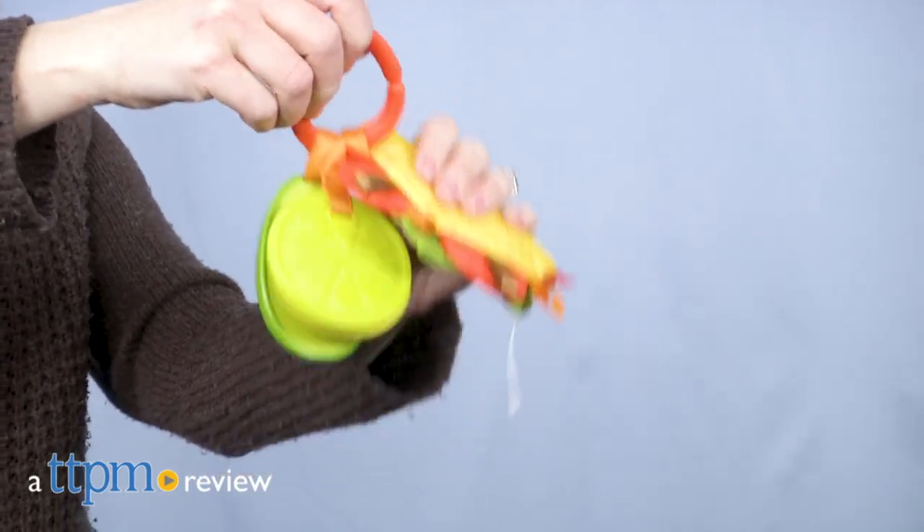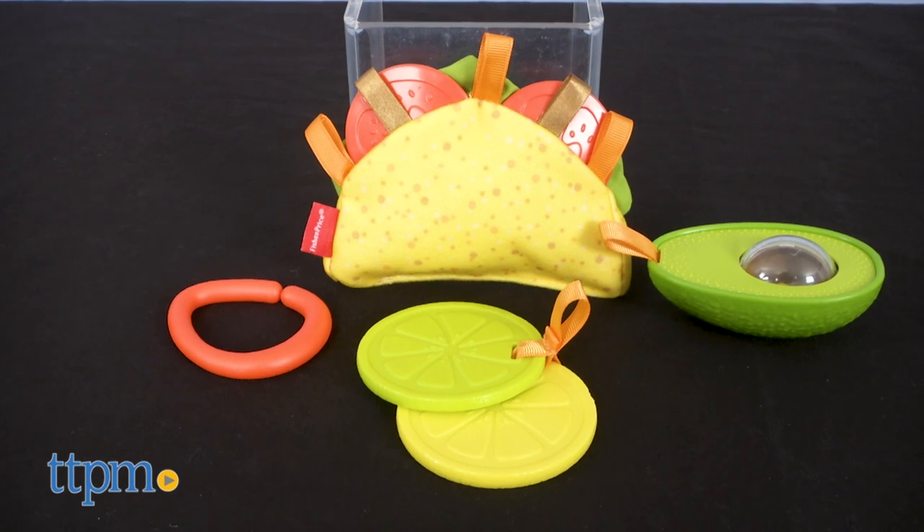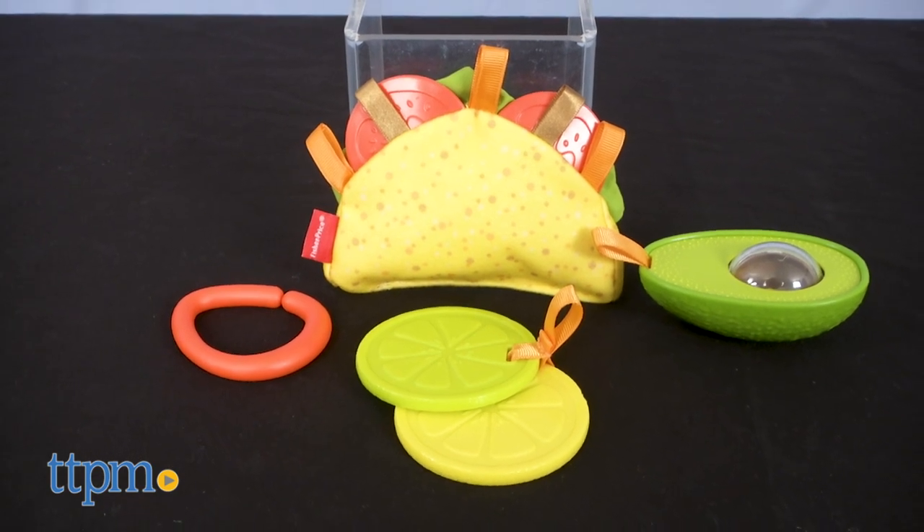Taco bout a cute baby toy! Hi, I'm Laurie from TTPM. Fisher Price's Taco Tuesday gift set will have babies exploring different sounds and textures while playing with their food.